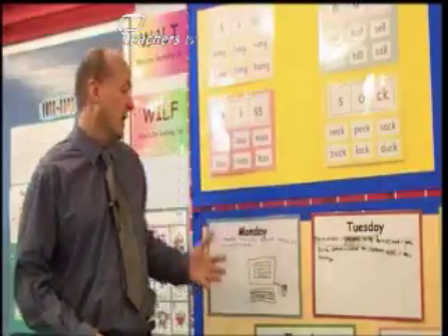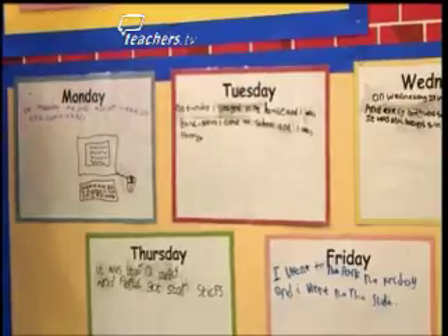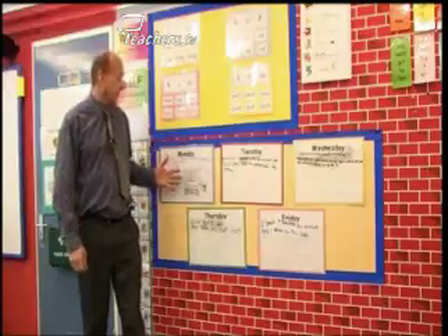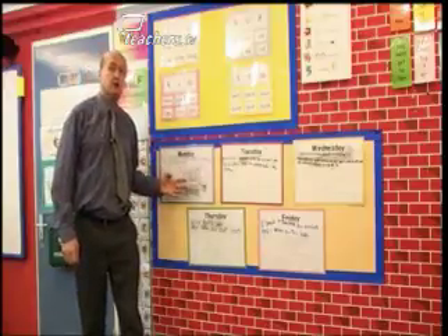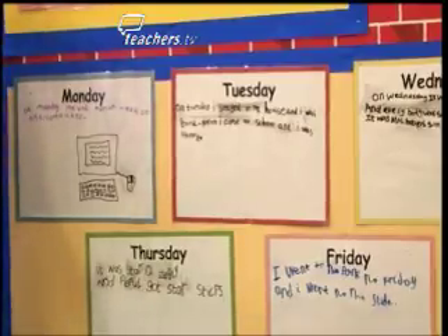As a Year 1 teacher, one of my main aims is enabling children to write and motivating them to get something on paper. One of the approaches that I use is a set of laminated cards with the days of the week on, Monday through to Friday. Each day a child is chosen and they write whatever they want — whatever's happened to them that day, what's going to happen, or what happened the previous day.